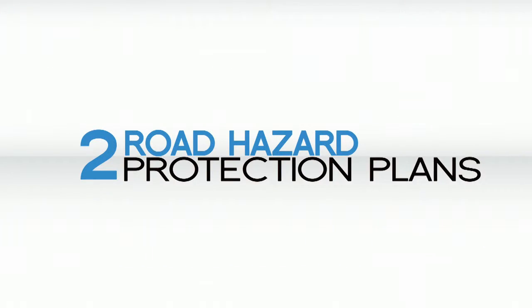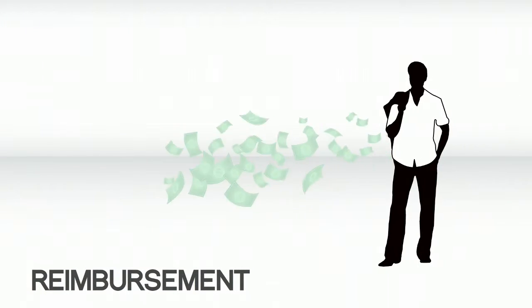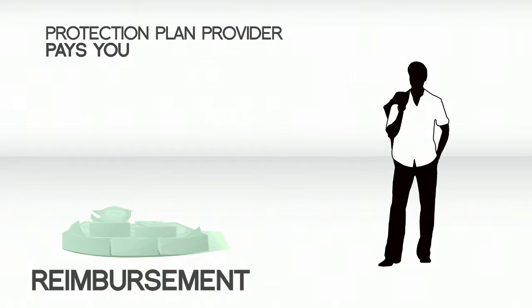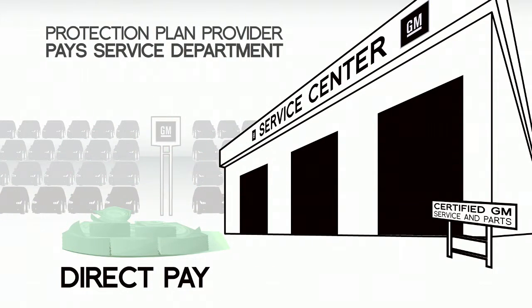There are two types of road hazard protection: reimbursement or direct pay. With a reimbursement plan, you pay up front for repairs or replacement, then your protection plan provider reimburses you. With direct pay, your protection plan provider pays the service department directly.